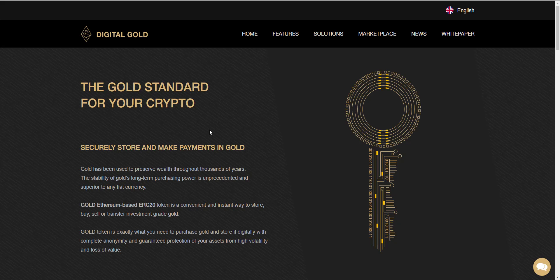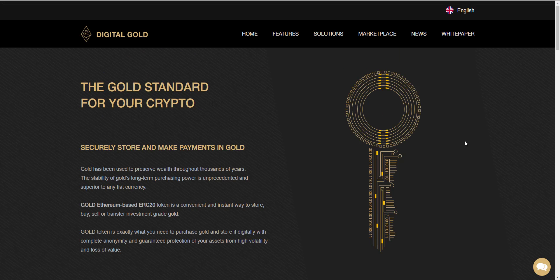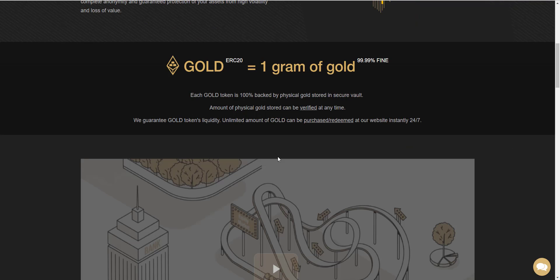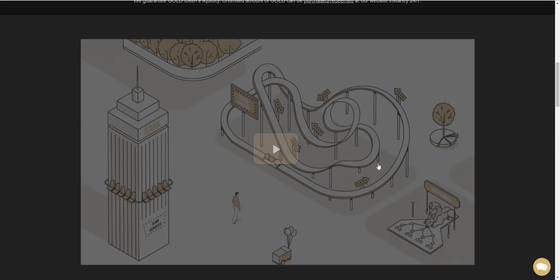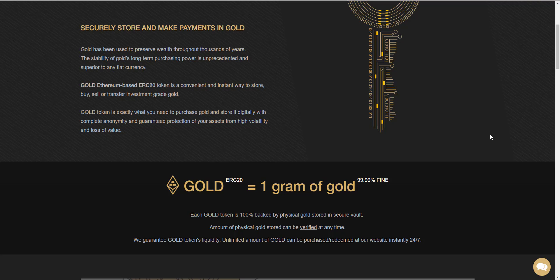Hey guys, today I would like to introduce to you a big project — it's called Digital Gold. Gold has been used to preserve wealth throughout thousands of years. The stability of gold's long-term purchasing power is unprecedented and superior to any fiat currency.